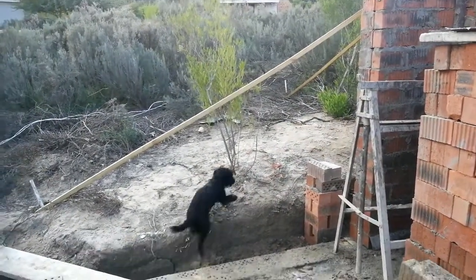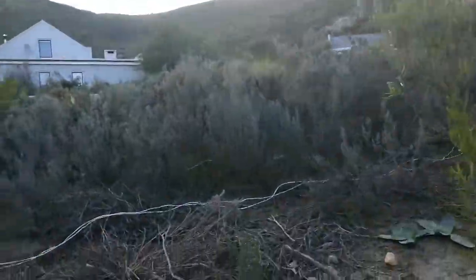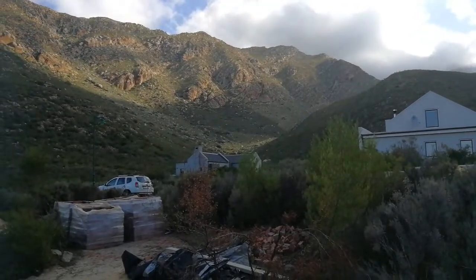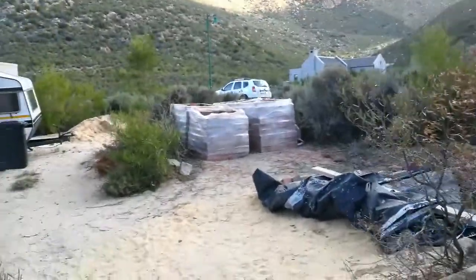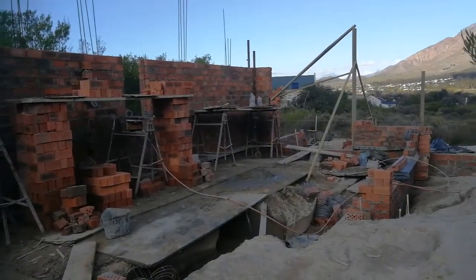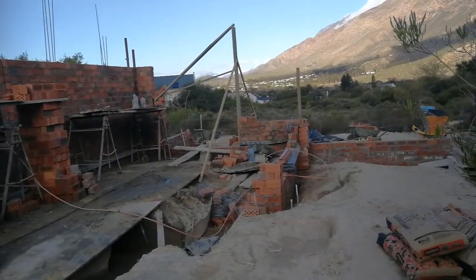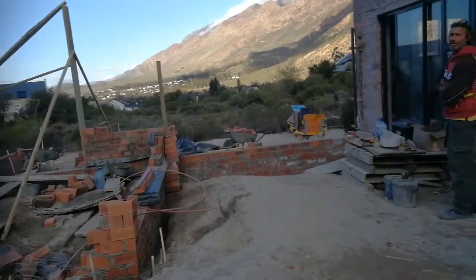And then here I'm standing in the bathroom. There's another sliding door that will go out into the stoep — look at those mountains! Okay, so that's pretty much what we've done so far this holiday — that wall and that little nib there.